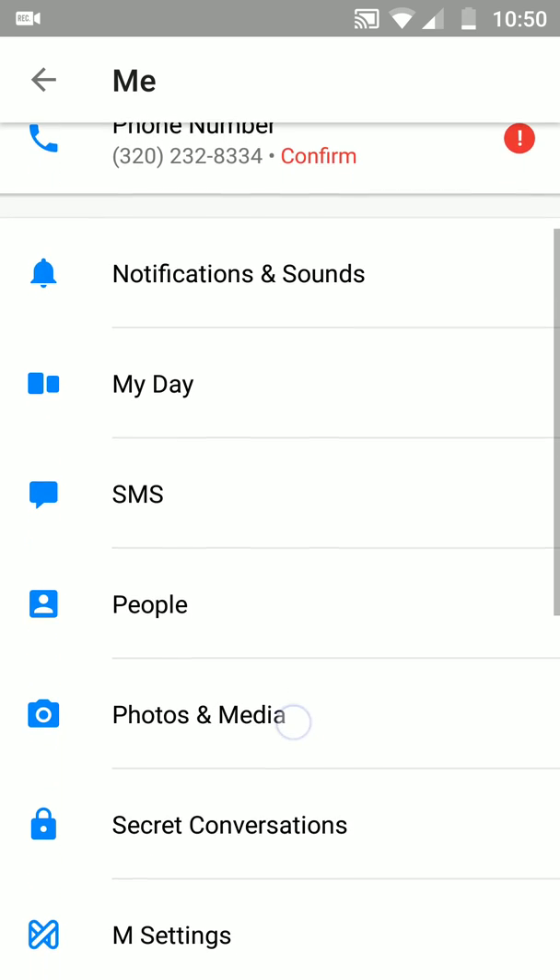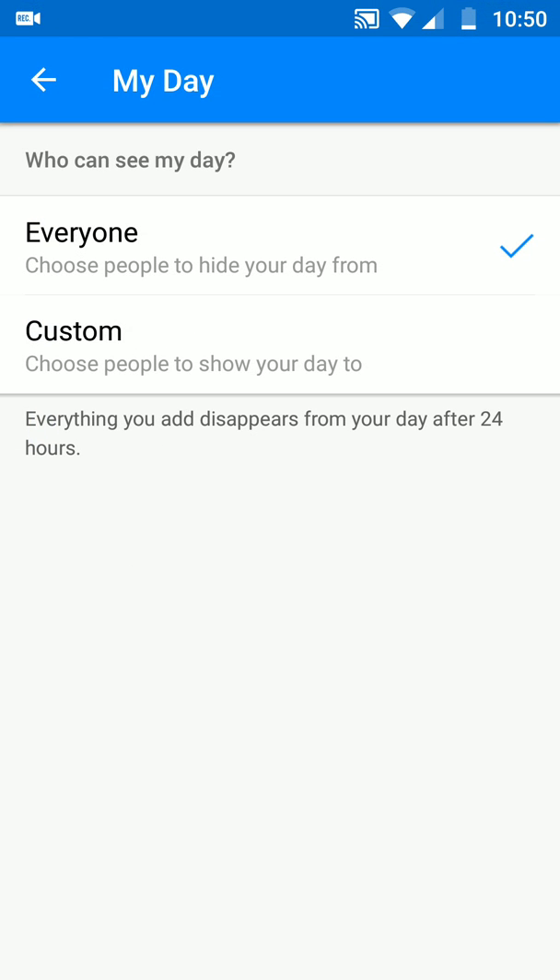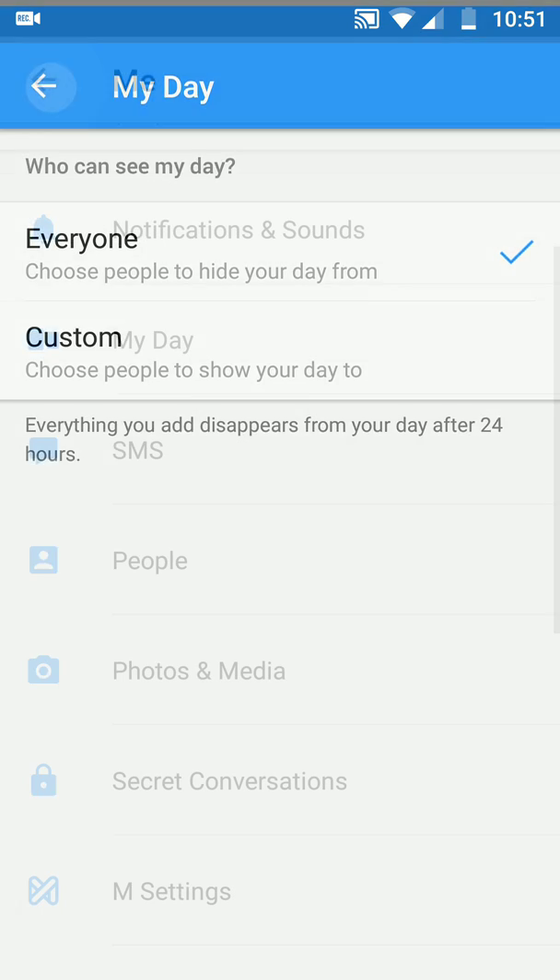Next one is settings — you want to go into your settings. My Day — I'm pretty sure you all know My Day because it's always at the top of the display. Anyway, you can choose everyone, or you can customize it. So everyone, choose people to hide your day from, or customize — choose people to show your day to. If you don't want everybody in your Facebook Messenger looking at your day-to-day, then you can customize it to pick whoever you want to see your day.